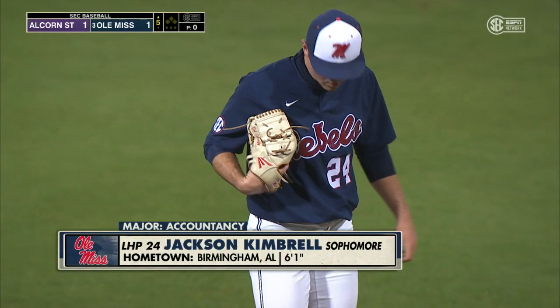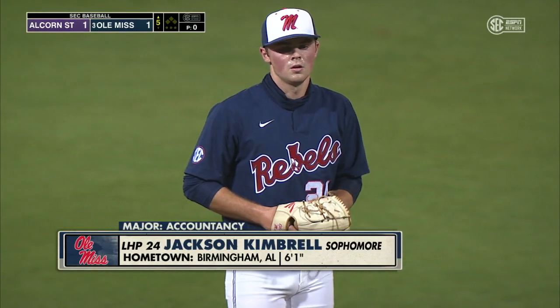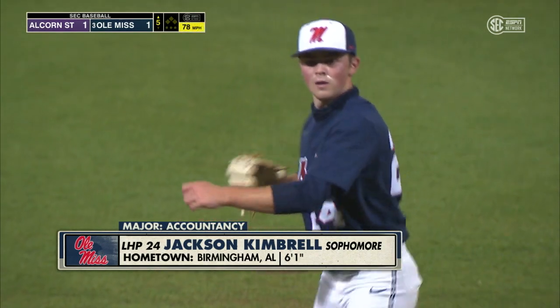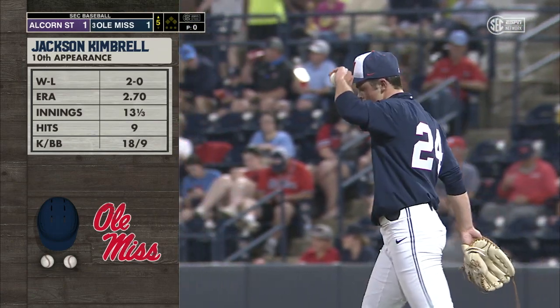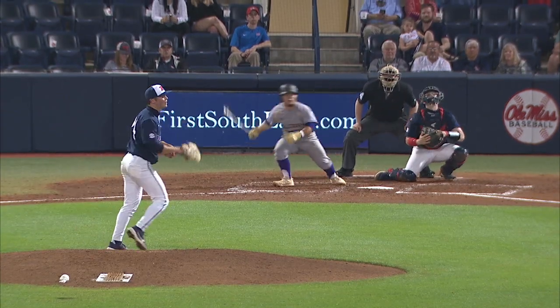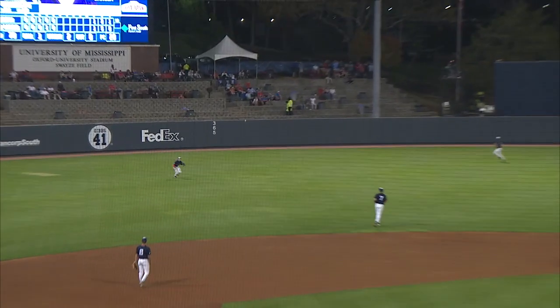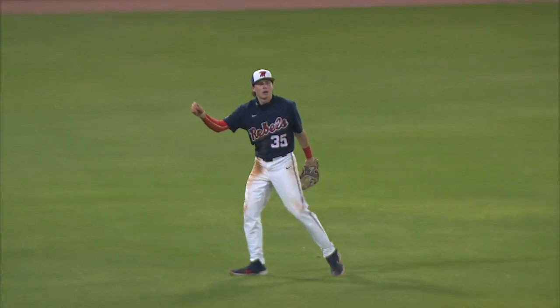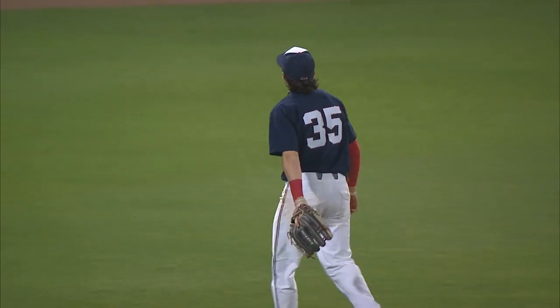Jackson Kimbrell now on the mound for Ole Miss — the left-hander out of Birmingham, six feet and an inch tall. Kimbrell making his tenth appearance of the season for the Rebels. He lines this one to left. Graham coming in, dives forward for it, and makes the catch for the first out of the inning. Good play by Kevin Graham in left.